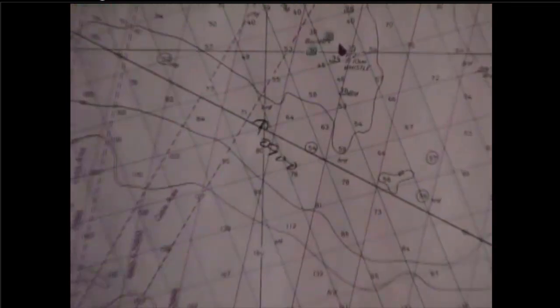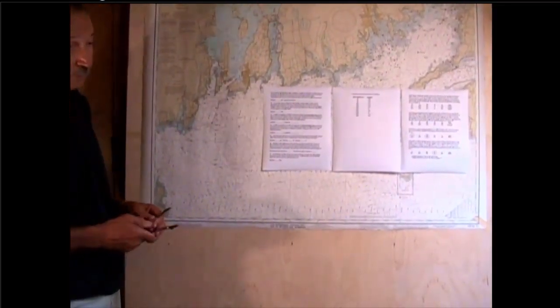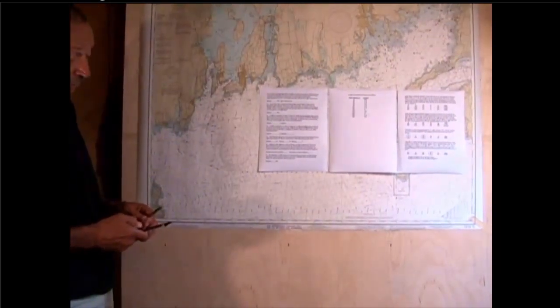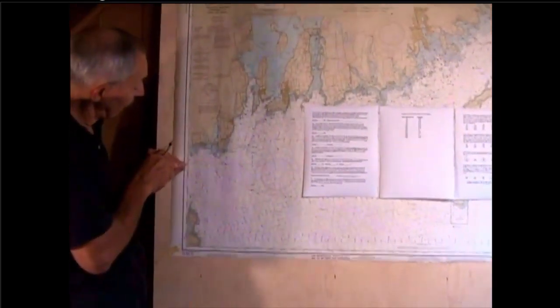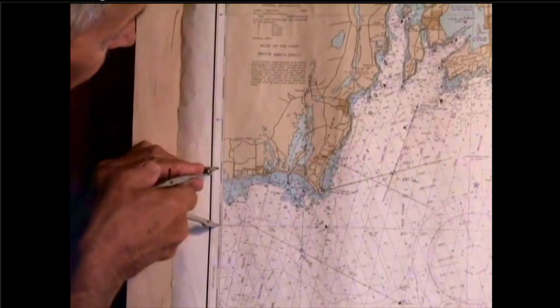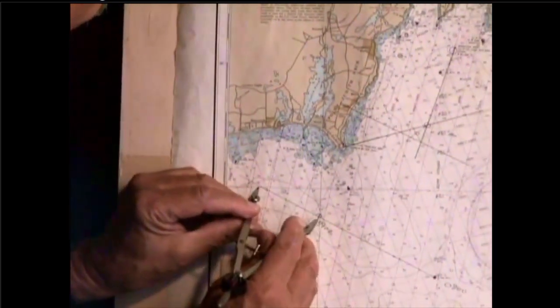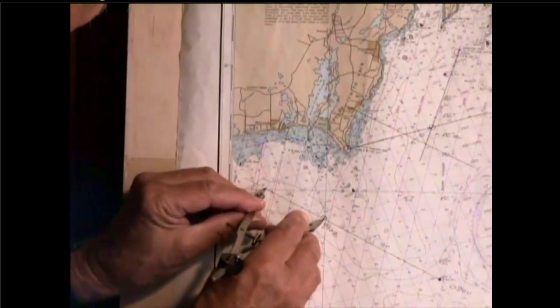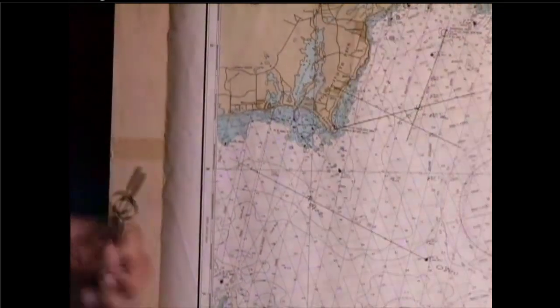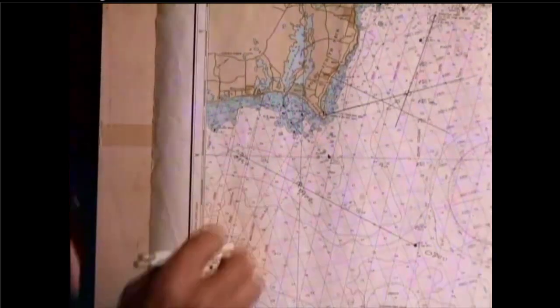The second bearing was taken at 0930, a half hour after 0900. Half an hour at 5.2 knots equals 2.6 nautical miles. Measuring off 2.6 miles from the 0900 DR position along the course line, I place a mark — that is my 0930 DR.